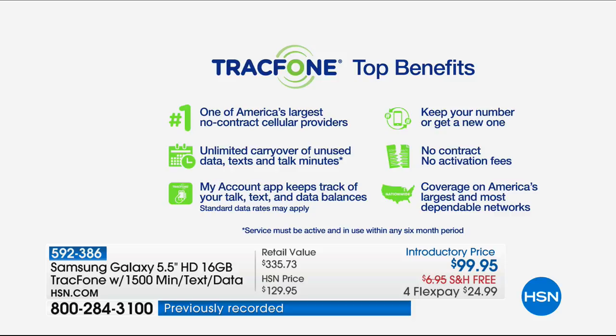Better selfies — it smooths your skin and makes you look younger. This phone does things that more expensive phones do not. Better cameras too than expensive contract service in a lot of cases.